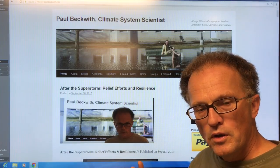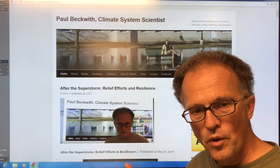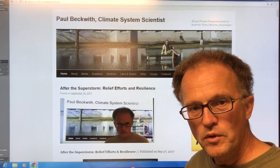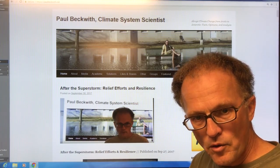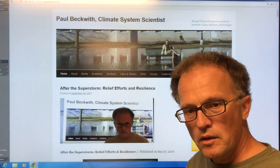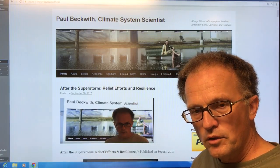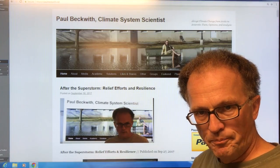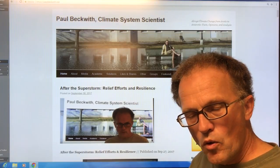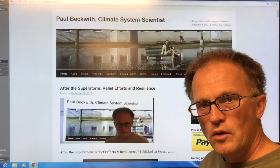I'll also show you not only the jet stream crossing the North Pole — going directly across the North Pole — but there's also been at least two or three times in the last few months when the jet stream has gone strongly directly across the South Pole. More and more heat is being transferred up into the Arctic and Antarctic when the jet stream behaves like this, and more and more cold air is moving from the poles to lower latitudes.